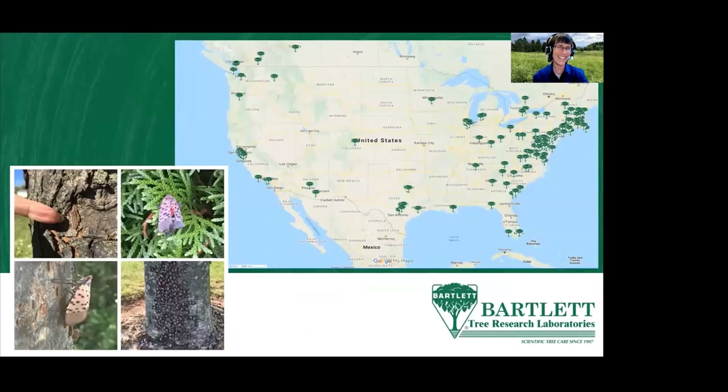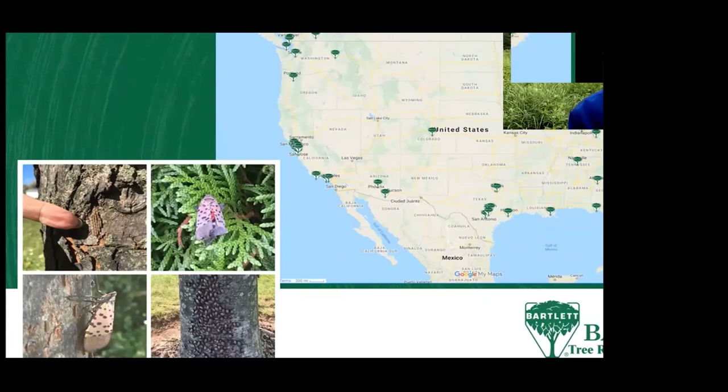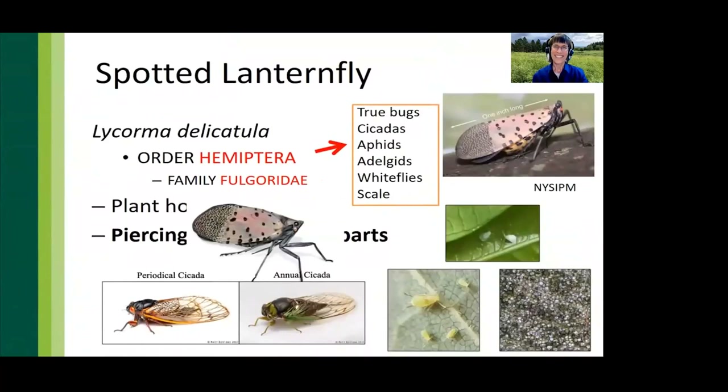We have a state-of-the-art research lab and diagnostic clinic in Charlotte, North Carolina, and our headquarters are based in Stamford, Connecticut.